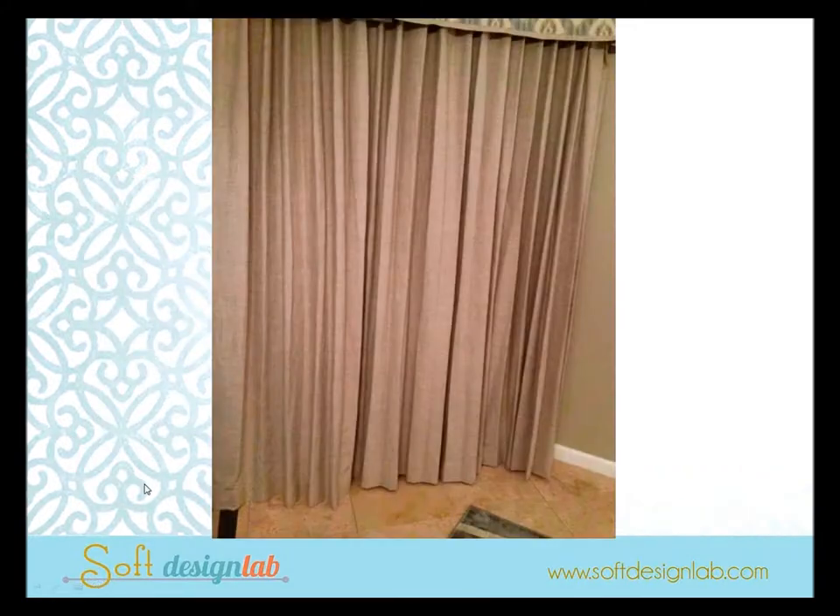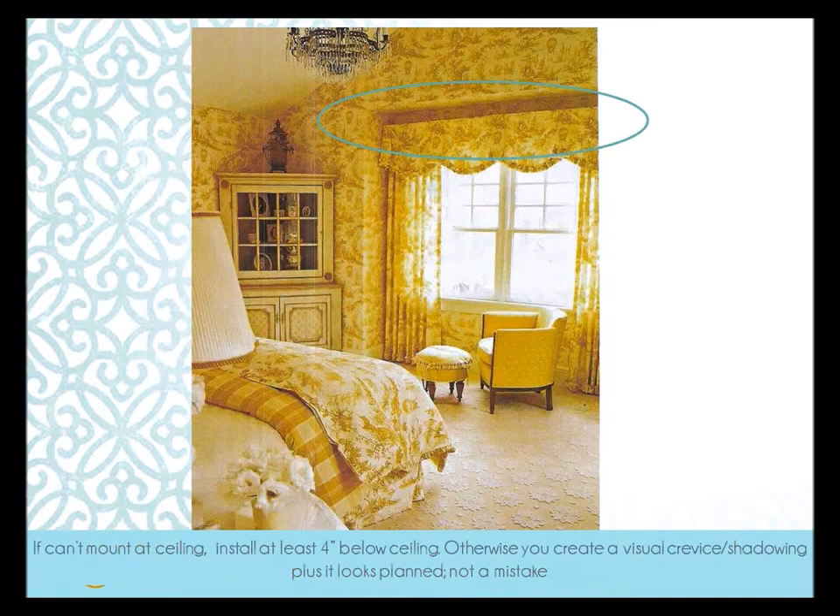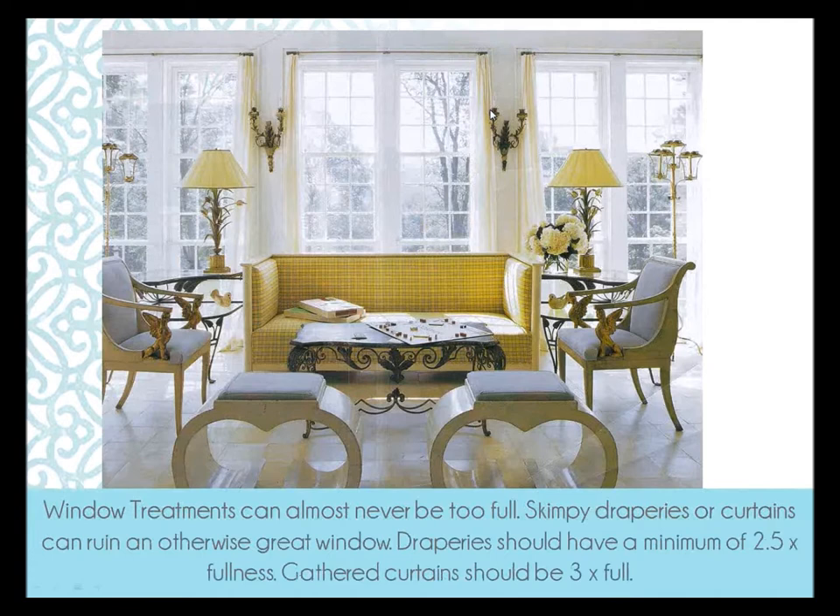Another issue that comes up frequently — especially with ripple folds — is flaring. When you're working with polyester fabrics or ripple folds, you've got to do memory stitching or flagging at the hem to control those folds. Your workroom can tack a crochet weight or upholstery thread weight at the back side, or use a no-sew technique with Rollease's pleat stabilizer system. Also, if you're mounting valances at the ceiling, install them at least four inches below the ceiling — otherwise you create a crevice with shadowing.